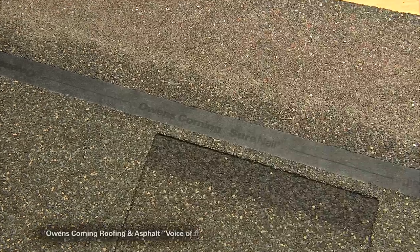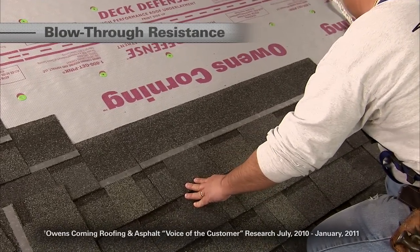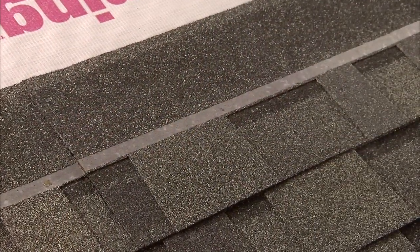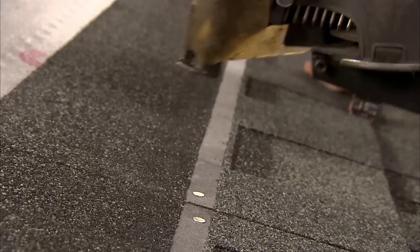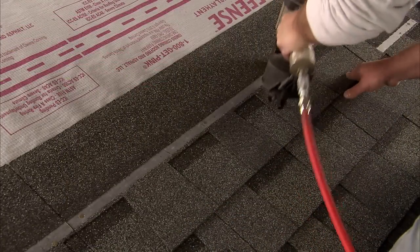In fact, 87% of contractors we surveyed rated the Duration shingle with new Surenail technology as clearly the best for blow-through resistance as compared to other shingles they've installed in this category. Our installers really like the Surenail technology — it's got a strong reinforced tape right there on that nail line that's much tougher and stronger than other products. When they shoot that shingle down with a pneumatic nail gun, they don't have to worry so much about blow-throughs. Less blow-through can result in fewer callbacks. When you have a callback, you're not making any money. Anything you can do to help people avoid mistakes helps put on a better roof and ultimately make more money.